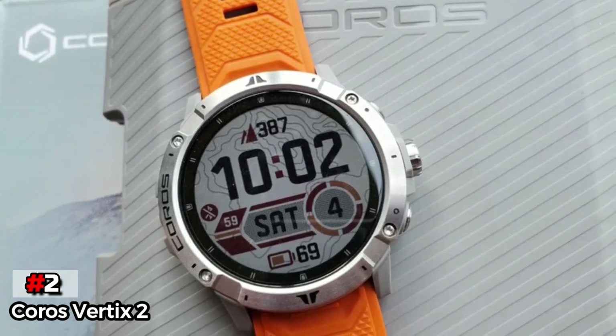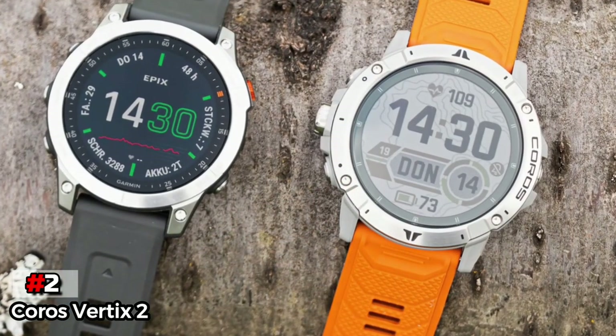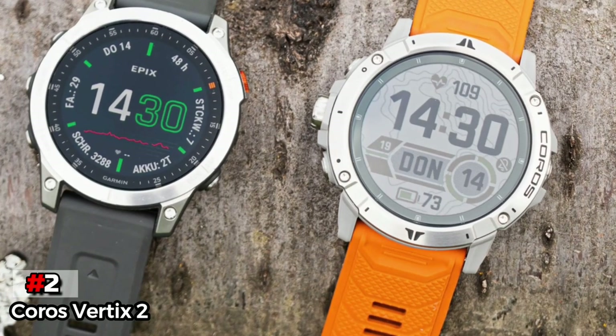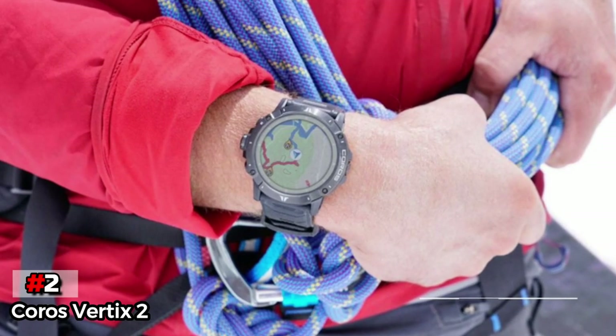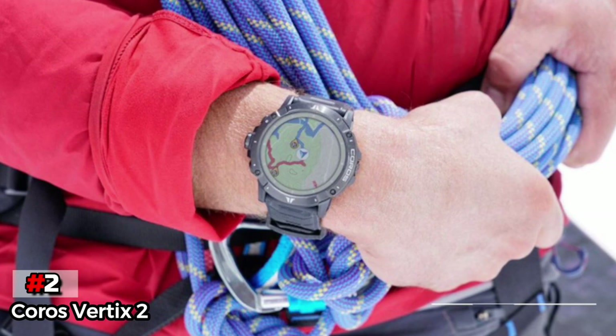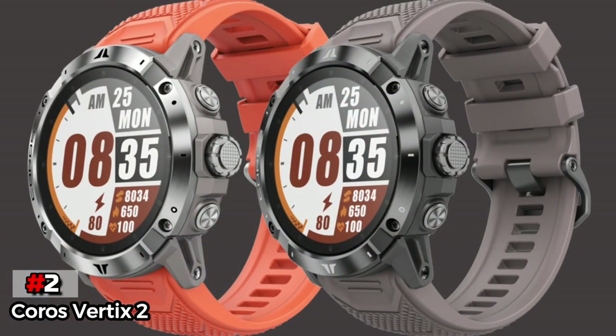The second product on our list is the COROS VERTIX 2. The COROS VERTIX 2 is a super tough multi-sports watch that is a great option for those looking for the best swimming watch. One of its major upsides is a surprisingly long battery life, which makes it perfect for long adventures and trips. As per COROS, the VERTIX 2 can keep tracking for up to 140 hours with GPS active.